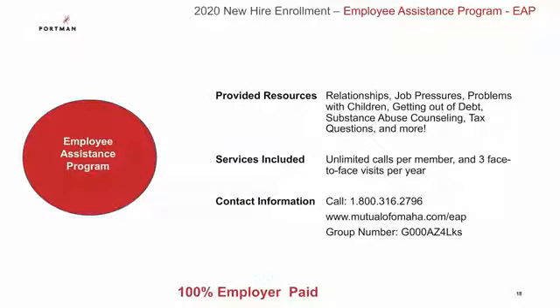Portman also pays for an employee assistance program through Mutual of Omaha, also known as an EAP. This is a complimentary and confidential counseling service offering assistance for you and your family members for a variety of personal issues — your employer will never know if you are calling or what you were calling about. This program includes unlimited calls all year, and the plan includes three face-to-face sessions per family member as well. The contact information for your EAP is included in your benefits brochure, so please keep that handy throughout the year.